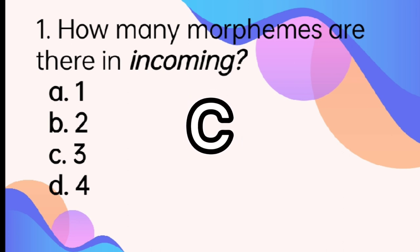When we say morpheme, this is a meaningful unit of a language. Remember, it is different from a word because sometimes morphemes can't stand alone. However, it may be a word. So the morphemes in the word 'incoming' are in-come-ing.